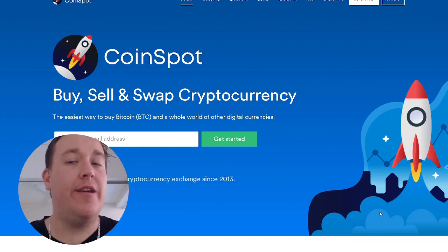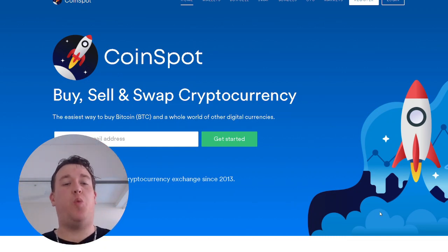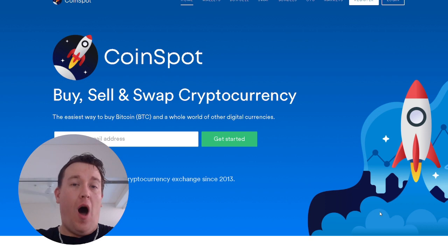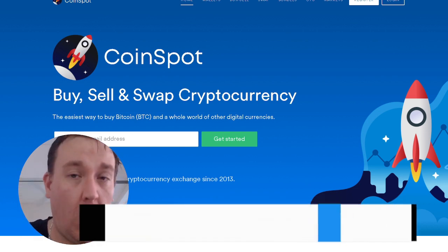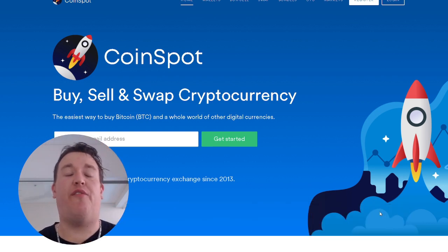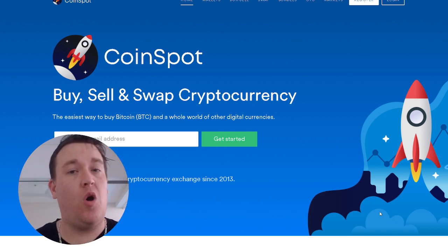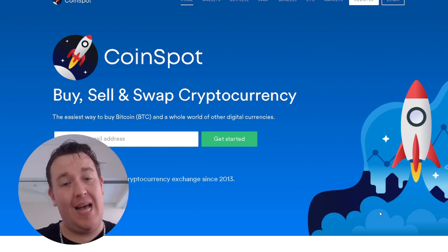Today we are going through Coinspot. It is an exchange where you can buy, sell, and swap cryptocurrencies in Australia. Please do not forget, I have a link in the description — this will give you $10 of free Bitcoin just by signing up. It is absolutely free. Please make sure you check that link out. It makes sure that you get your free Bitcoin and you can set yourself up for this next bull run.